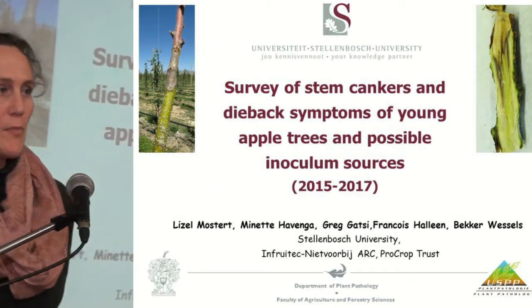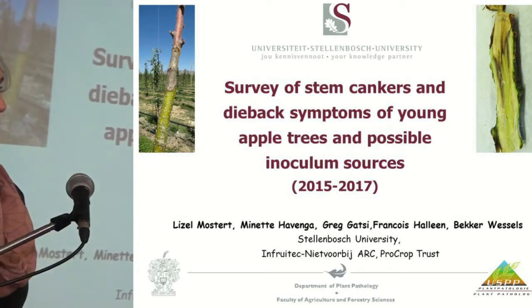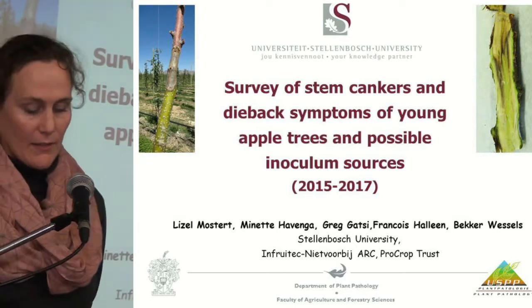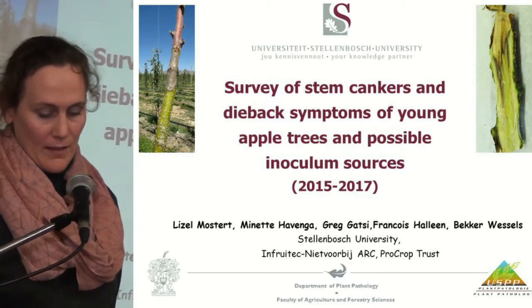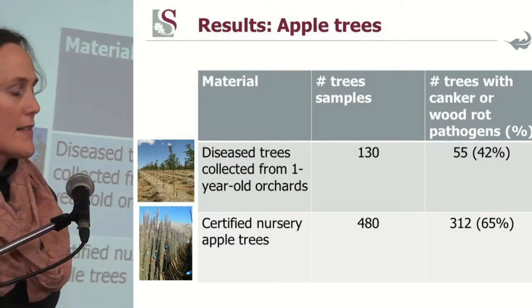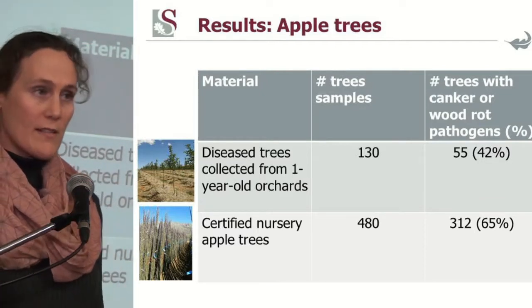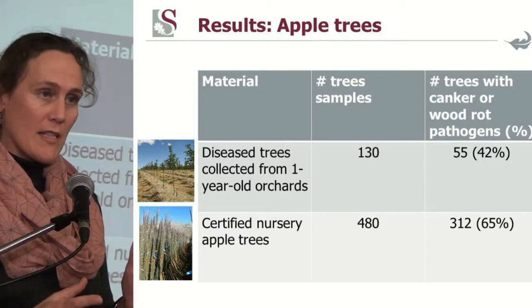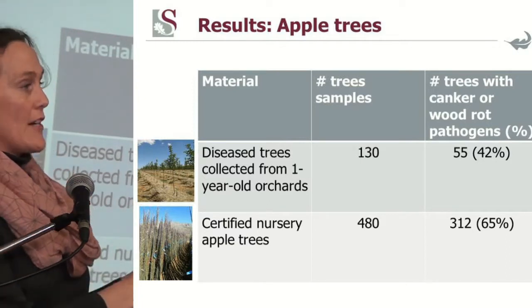Thank you Matthew. This project was done by MSc student Manette Havengaard and honor student Greg Gatsi. We looked at three different phases within the production system: commercial orchards of one year old, nursery trees, and also the propagation material.